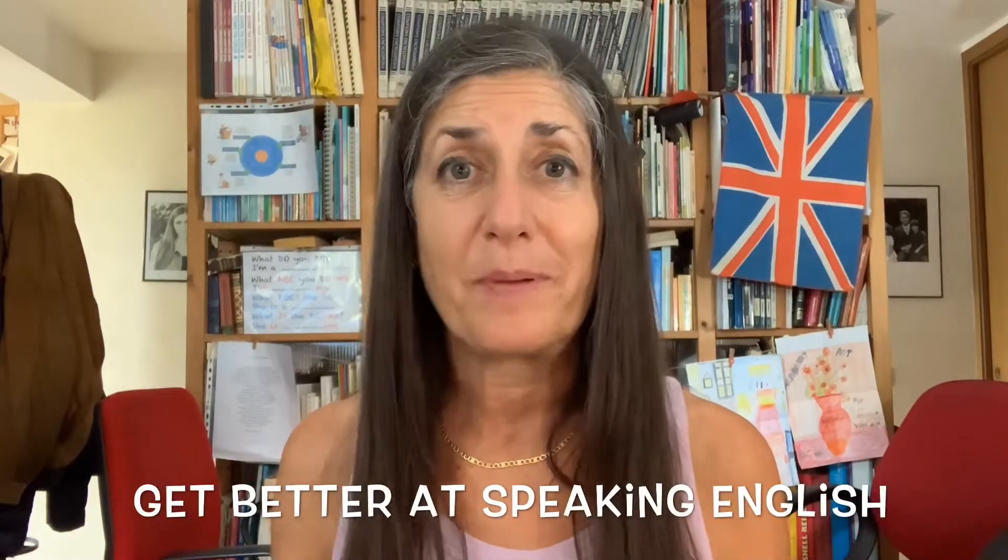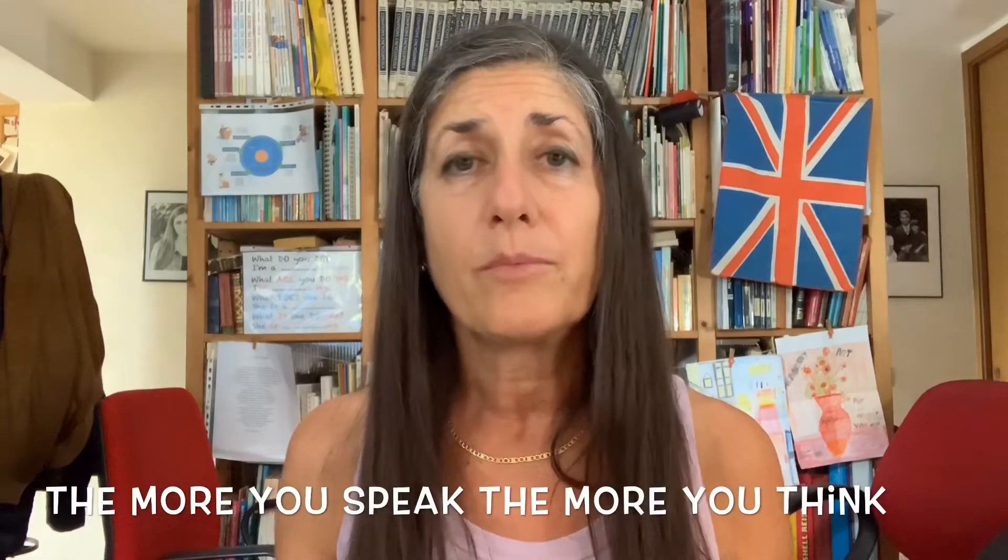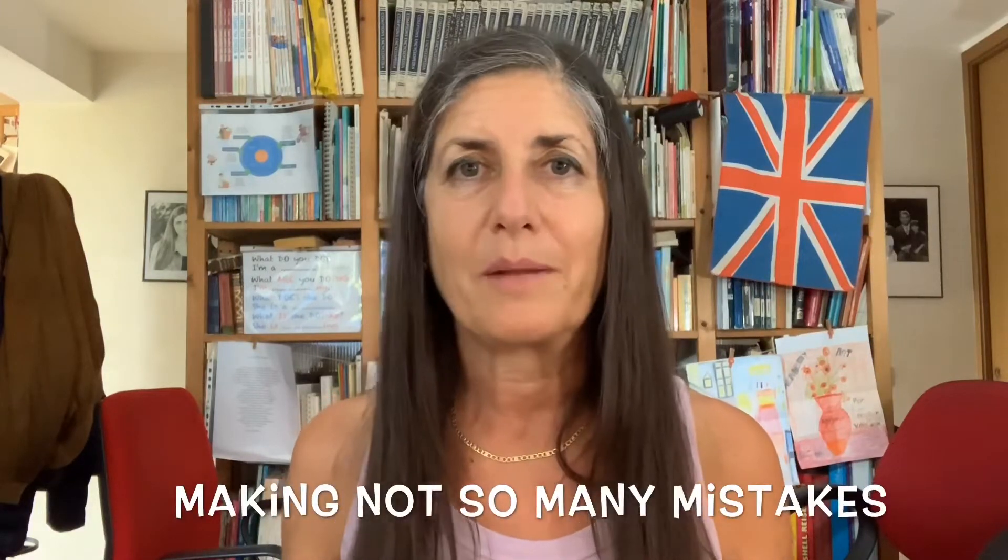Hi, welcome to the fourth episode of my new series where I'm going to teach you how to get better at speaking English and also thinking in English. This is Susan Broder from Speak Languages and Travel the World, here to help you improve your English with minimum effort and maximum benefit. I'd like to emphasize that I'm trying to get you to practice your speaking, because the more you speak, the more likely it is that you'll think in English, feel more confident, and make fewer mistakes. Let's get straight to the three strategies I recommend you implement today.